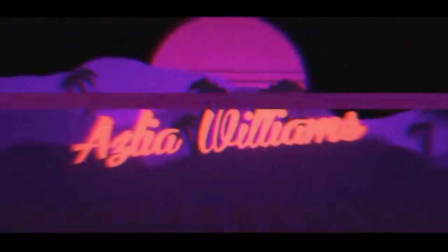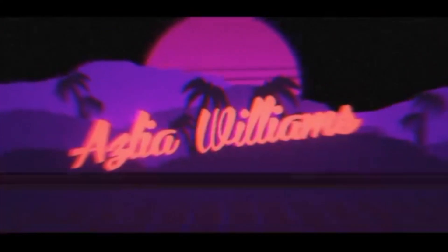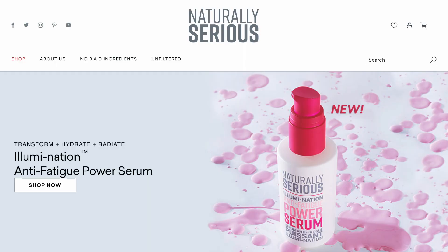Hey guys, welcome back to my channel. Welcome back, how's everyone doing? This setup got me feeling like yes — I was already excited to film this video, but this setup is also amazing. Today's video was brought to you by Naturally Serious. Thank you guys so much for sponsoring today's video.